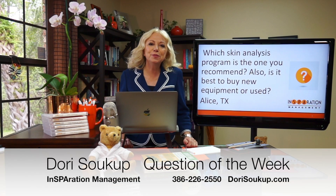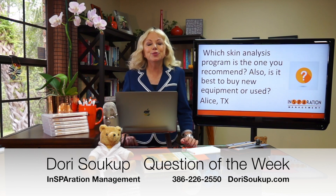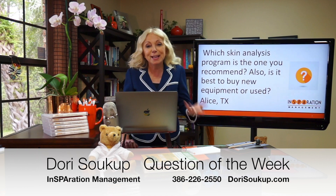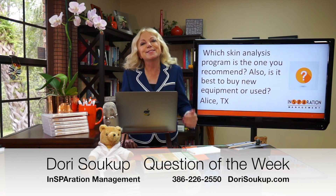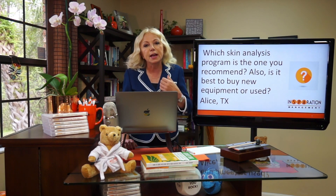Hi there, Dori Sukup here, founder of Inspiration Management, with another question of the week. I'm super excited about this question because I get it all the time and I don't answer it enough. The question this week is from Alice from Texas, and she's asking which skin analysis program is the best that I recommend, and also is it best to buy new or pre-owned equipment?